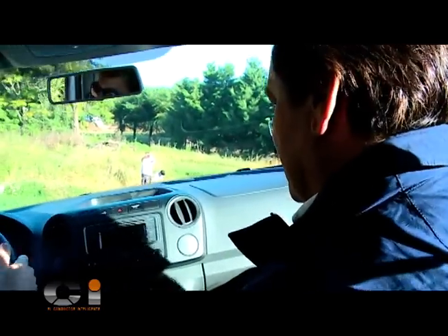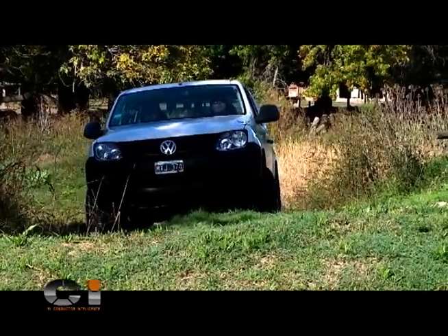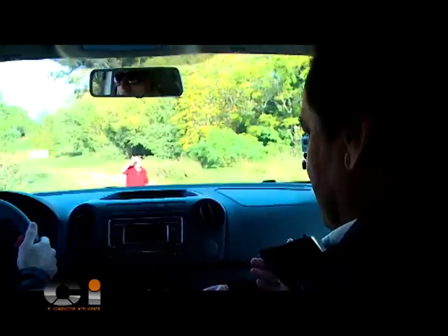Una costumbre es la de acelerar, acostumbrado generalmente al automóvil. Pero en realidad, en las camionetas que tienen alta y baja, se maneja con poco nivel de aceleración.